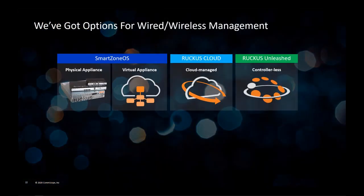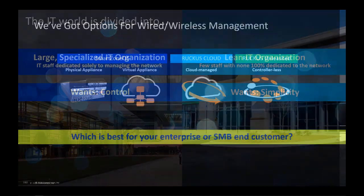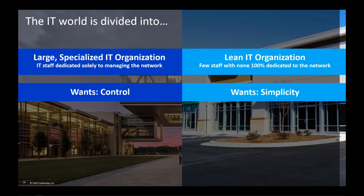Let's spend a little time talking about when to position which CommScope Ruckus solution. We realize CommScope Ruckus gives you a lot of networking options, which is a good thing, but sometimes it's not always clear which is the best solution for any given large enterprise, SME, or SMB prospect. There are two types of IT organizations: large specialized organizations with an IT staff dedicated solely to managing, monitoring, and troubleshooting their network; and lean IT organizations with few staff, none of which are dedicated to network management.